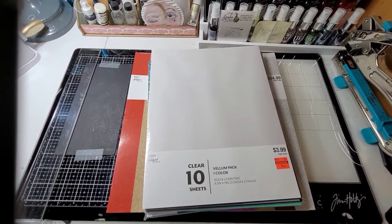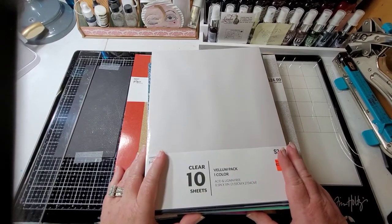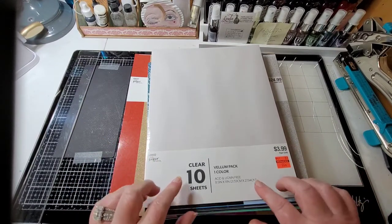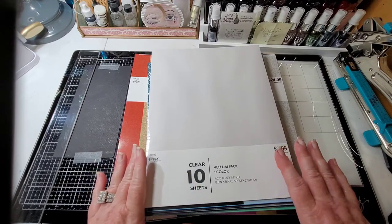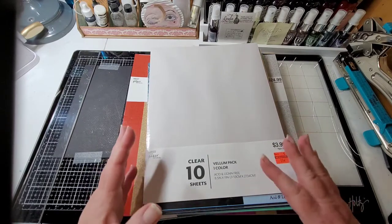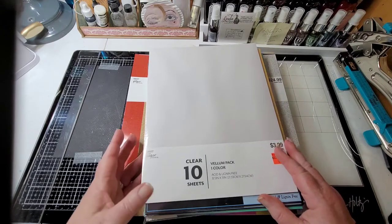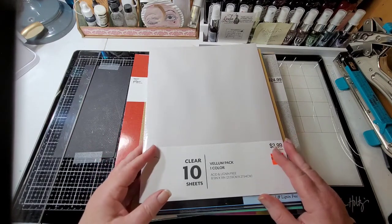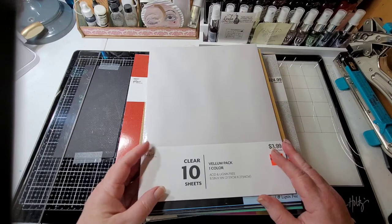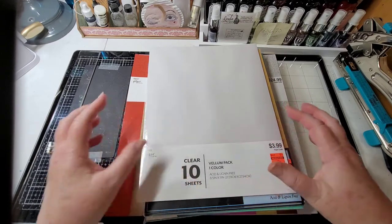I normally don't leave price tags on things, but I have to show you. Hobby Lobby - like I said, we just went very unsuspecting just to get foam and pour paint, and then of course you have to look around. I found these things, also found a bunch of Fourth of July stuff but I'm not going to get it until it goes on sale in another couple of weeks. They were already putting Christmas stuff out and this is May!